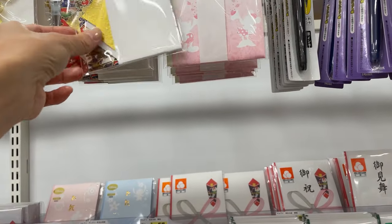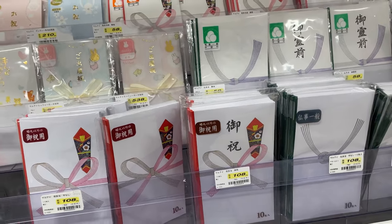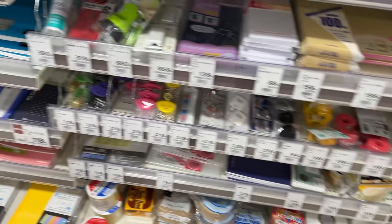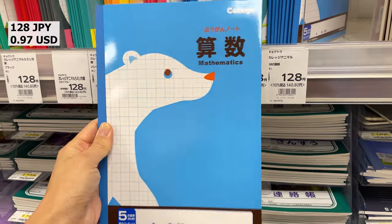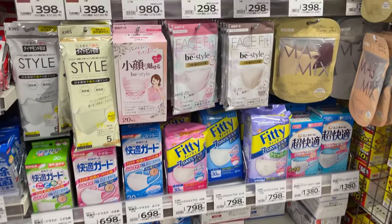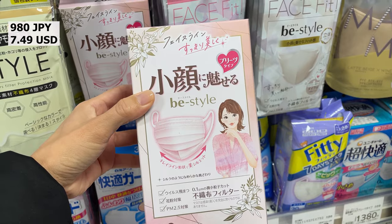They also sell congratulatory gift bags, children's school notebooks — very cute — and many types of masks. This mask says it makes your face look smaller when you wear it, as Japanese girls often desire to make their faces look smaller.